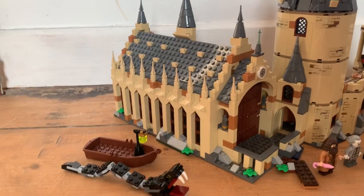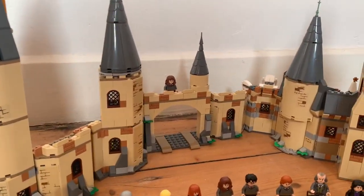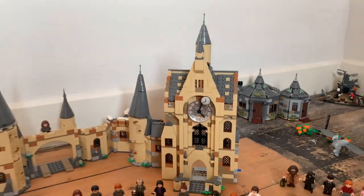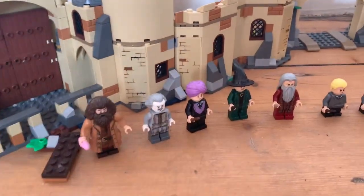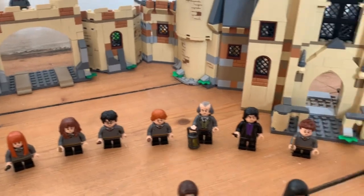We've got the awesome Great Hall, and the Clock Tower. All the figures are there.